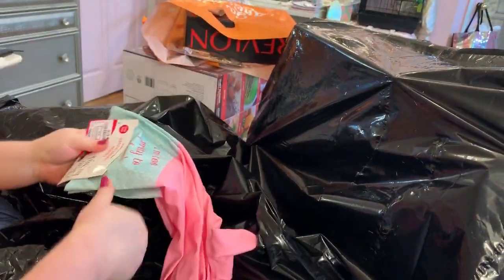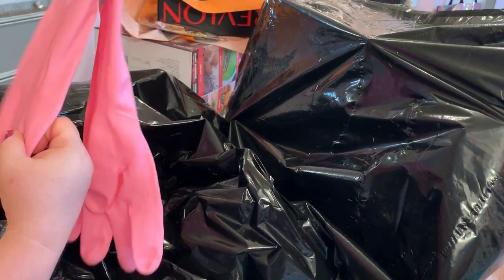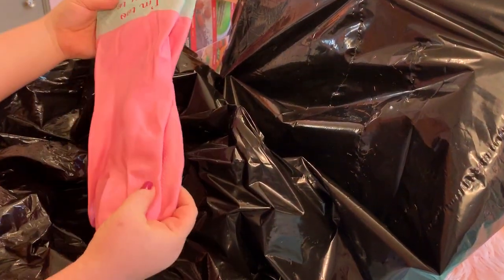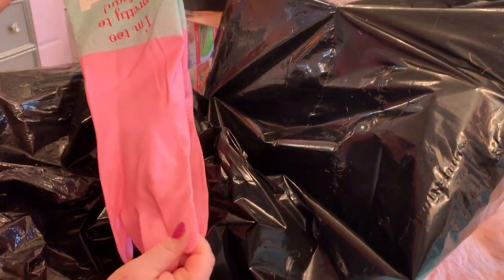What on earth - 'I'm too pretty to clean!' That's the gag gift. He got me pink rubber gloves that say 'I'm too pretty to clean.' Aww, these are cute though, I love them! They're like that vintage color - I love that!